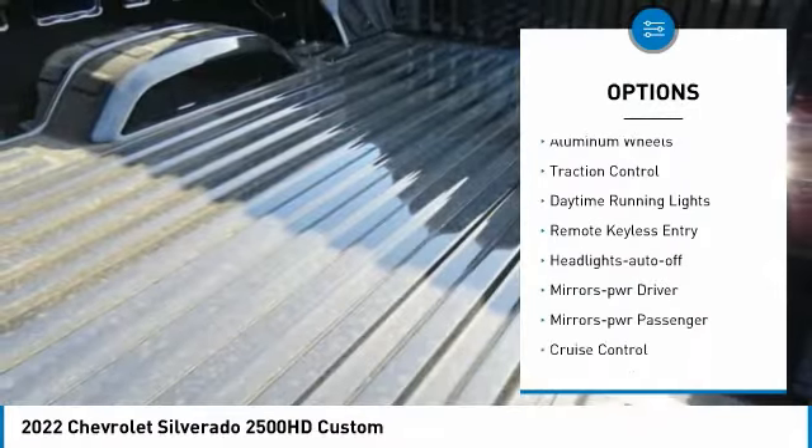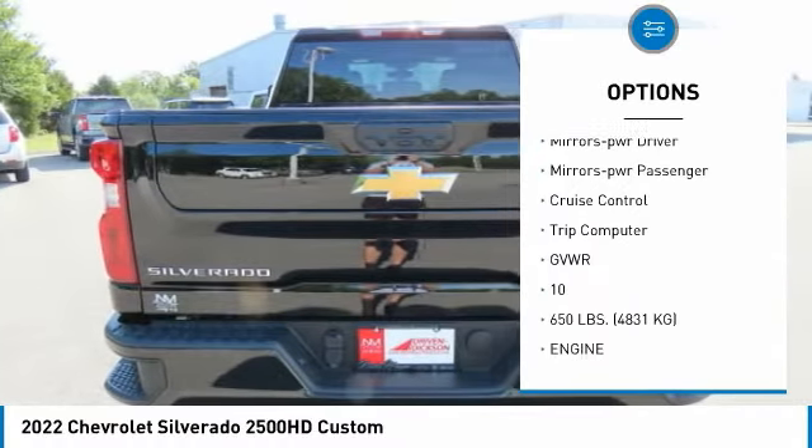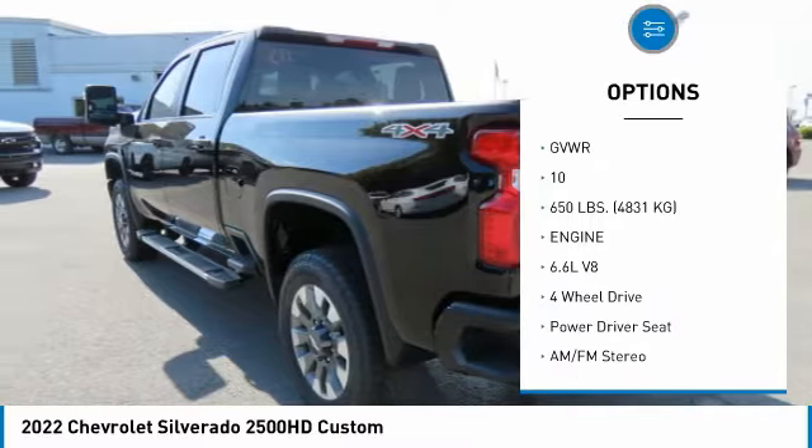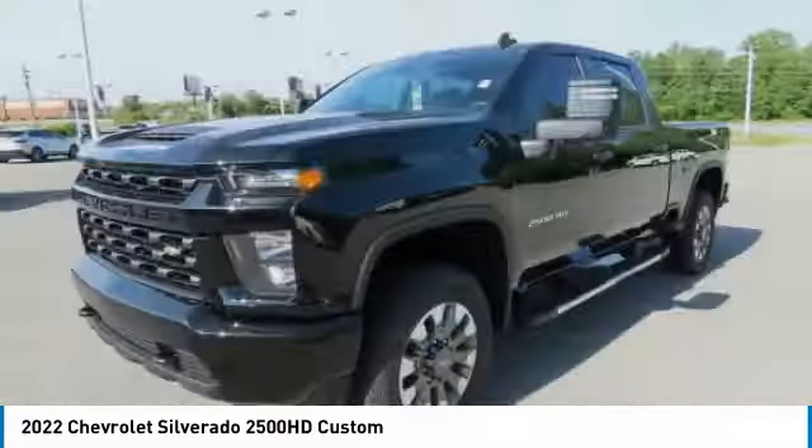Towing package, aluminum wheels, traction control, daytime running lights, remote keyless entry, headlights auto off, mirror memory, mirrors power, passenger, cruise control, trip computer.